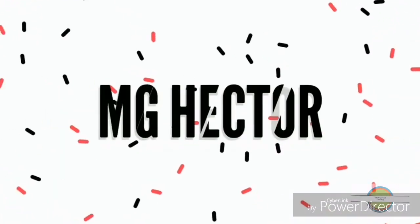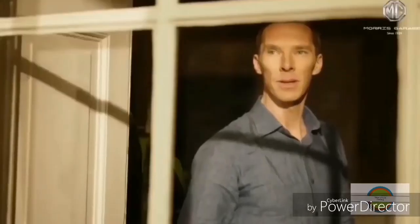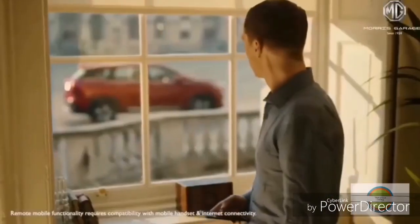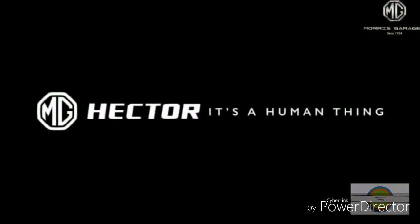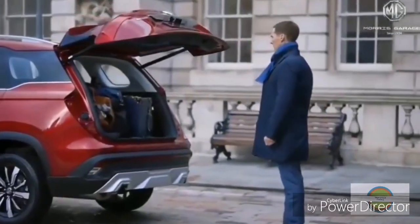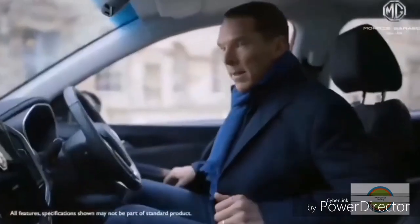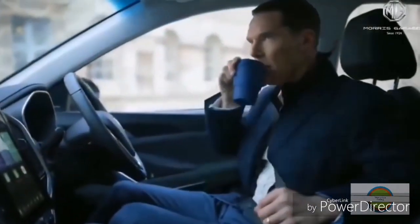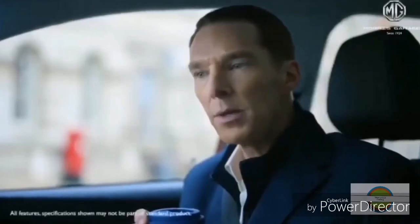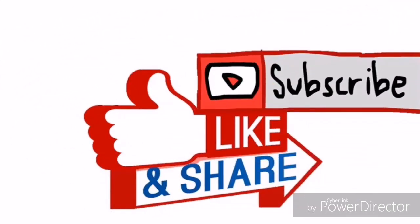The Nexon and XUV300 look more like family cars — they lack a rugged SUV presence, so they miss out on the styling aspect. My first vote for looks goes to the Tata Harrier, and the second goes to the Hyundai Creta. So after the looks round, two cars qualify for the next round: Tata Harrier and Hyundai Creta. MG Hector is still on the way, and the Hyundai Venue will likely be priced below 10 lakhs, so we'll discuss those separately.